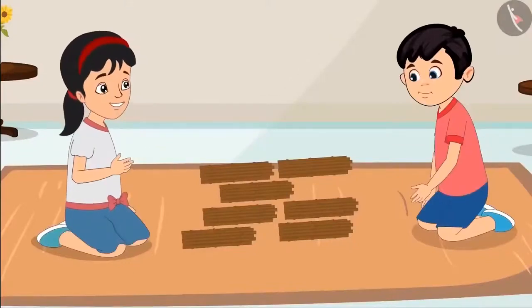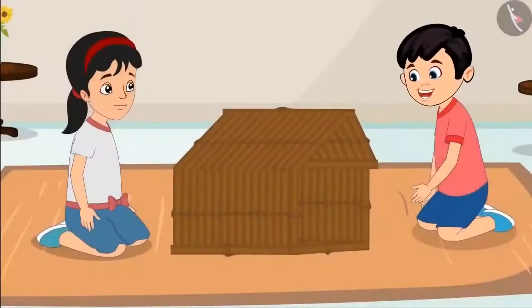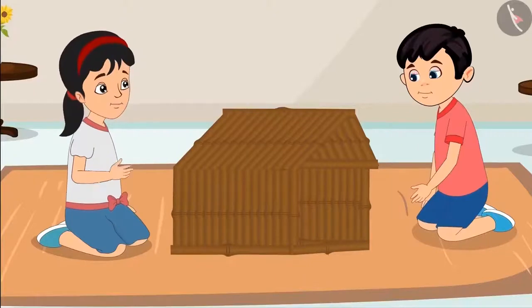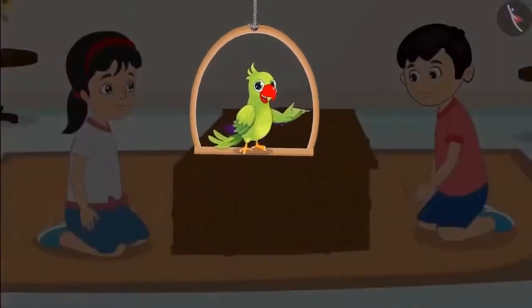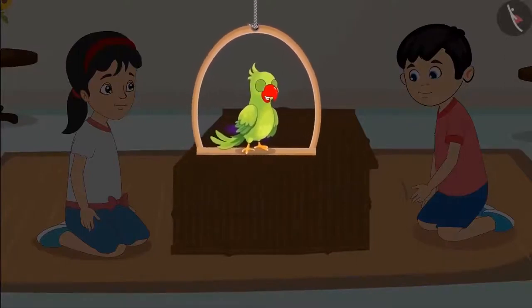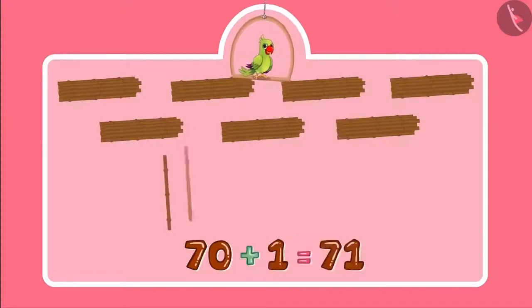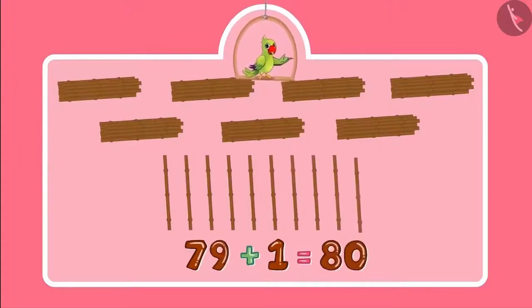Now let us build the house. Chotu and Pinky could not complete the house with 70 sticks — we do not have enough sticks to make the door of the house. Chotu, I will get more sticks from Aunty. Pinky, we need 10 more sticks. Pinky gets 10 more sticks and then Chotu and Pinky finish making the house. Our house is complete now. Initially they had 70 sticks, and then Pinky got 10 more, so the number became 71, 72, 73, 74, 75, 76, 77, 78, 79, 80. The total number of sticks is 80.